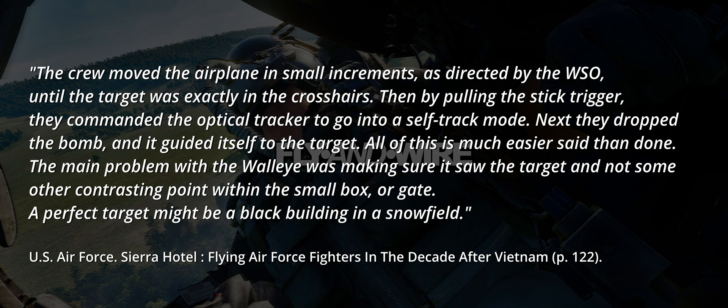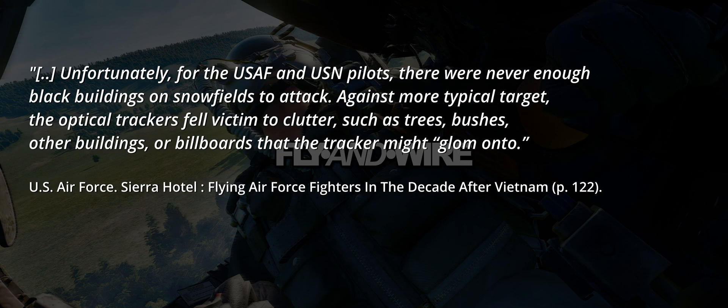The main problem with the Walleye was making sure it saw the target and not some other contrasting point within the small box or gate. A perfect target might be a black building in a snowfield. Unfortunately for US Air Force and Navy pilots, there were never enough black buildings on snow fields to attack. Against a more typical target, the optical trackers fell victim to clutter, such as trees, bushes, other buildings, or billboards that the tracker might glom onto.